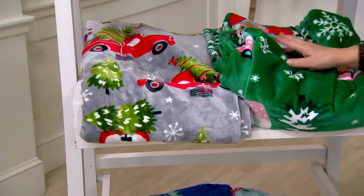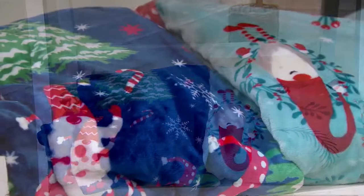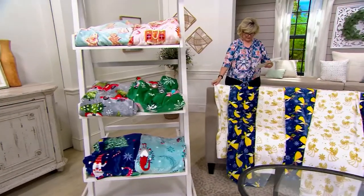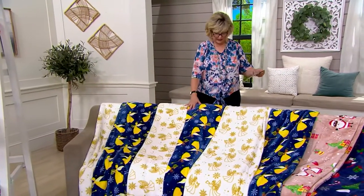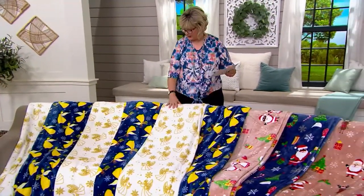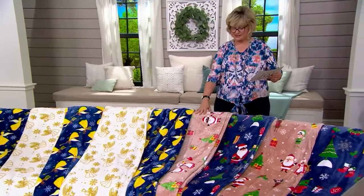Let me quickly fold this up so you can see your nicely done set there. The next set is our winter gnomes — you've got a blue and a navy with cute little gnomes, also a huge trend. Then here is your angel choice in the white skin tone, here is your brown angel, and we also have angels in black. So we have white, brown, or black angel sets.